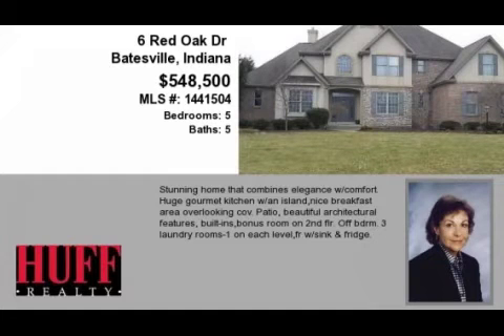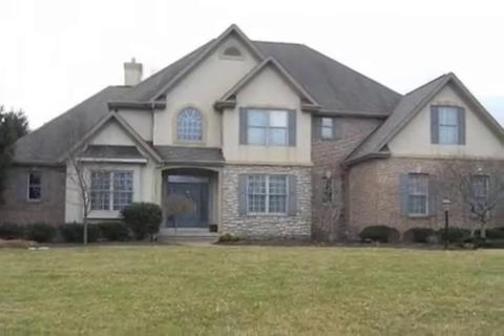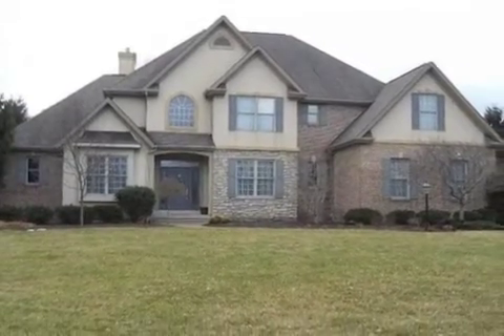This property is a five-bedroom, five full-baths home. This property is listed for $548,500.